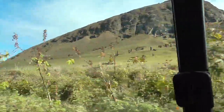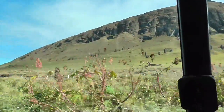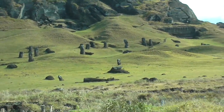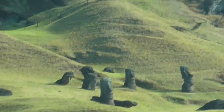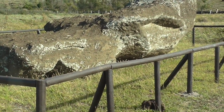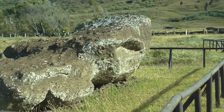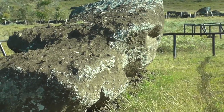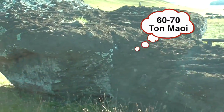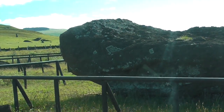Some are half finished and others are not finished at all, which you'll be able to see once we are inside. The eye circuits were only made by the tribe once the statue was finished and out and moved from the quarry to the site. The rock here was already hewn and on its way out — it's all one huge piece of stone, seven meters, 60 to 70 tons approximately. Most of the tattoos that the statues had were all on the back.